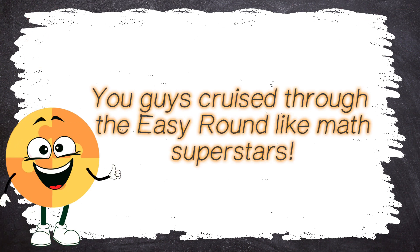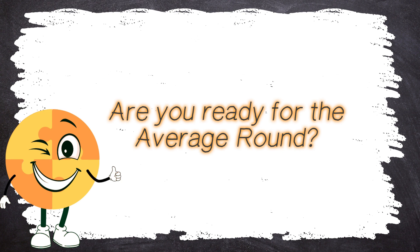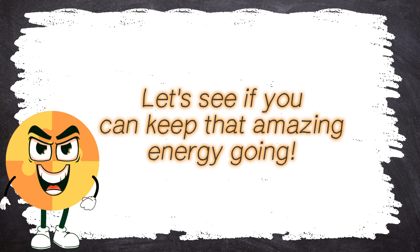Woohoo! You guys cruised through the easy round like math superstars! But don't get too comfy because things are about to get trickier. Are you ready for the average round? I bet you are! Let's see if you can keep that amazing energy going. Average round!